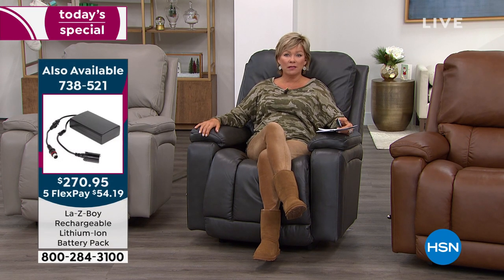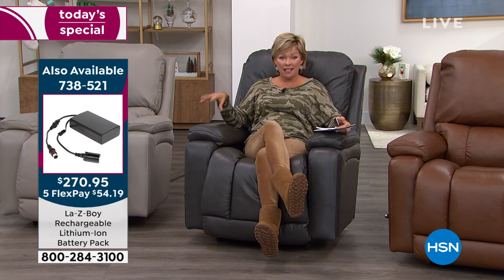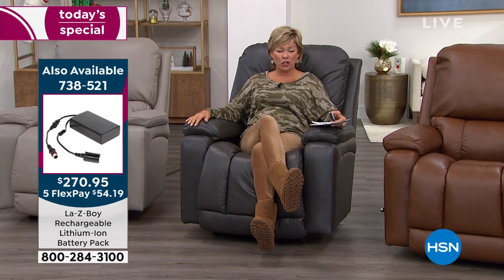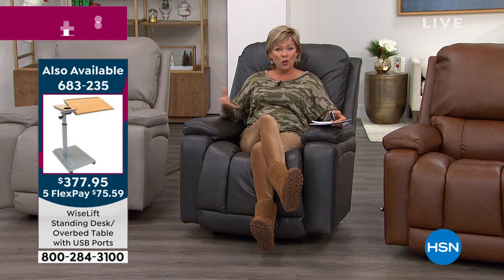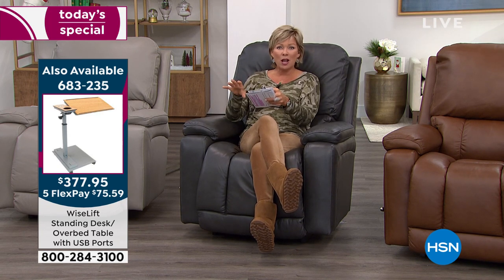It's a wonderful way to go — this chair is where you want to be. It's the Lazy Boy that you want. If you want an extra rechargeable lithium-ion battery pack, those are available and in stock — item 738521. There's a great table, too, that we've seen people using next to their recliners. That's from WiseLift — it's getting limited. If you like using it for your laptop or having a little dinner watching your favorite movie, that's an option for you as well.